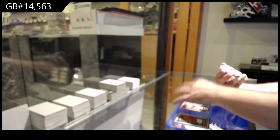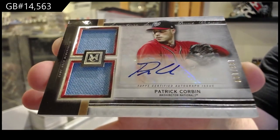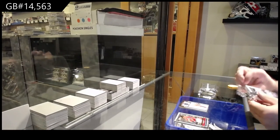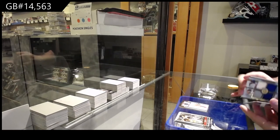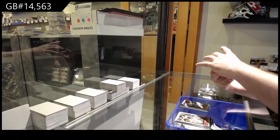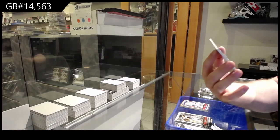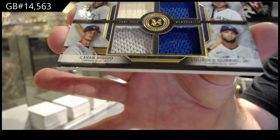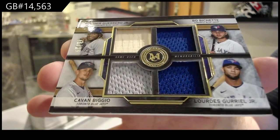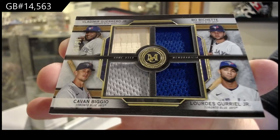And we've got a dual mem auto numbered to 199 of Corbin for the Nationals. Rookie of Gavin Lux for the Dodgers. And a quad — that's a sick card — numbered to 25 for the Blue Jays: Biggio, Gurriel Jr., Bichette, and Guerrero Jr. A quad mem out of 25 — triple jersey and a bat. That's pretty damn sweet.